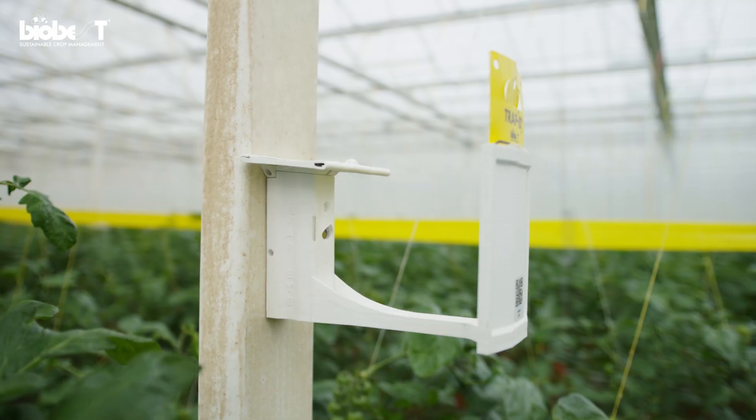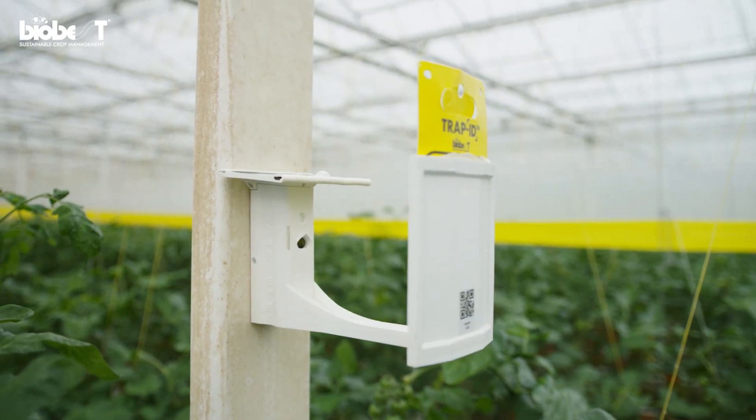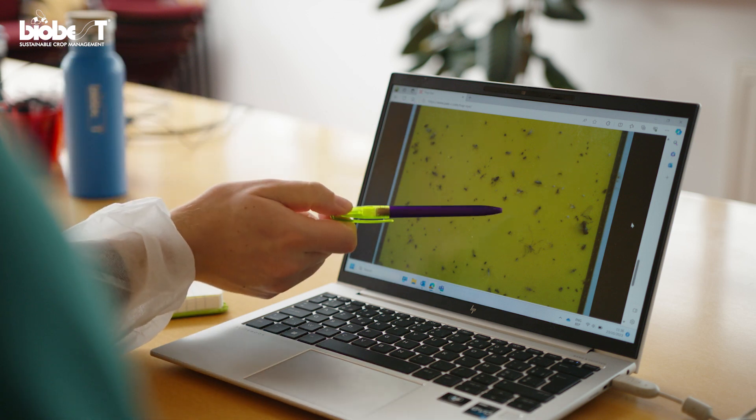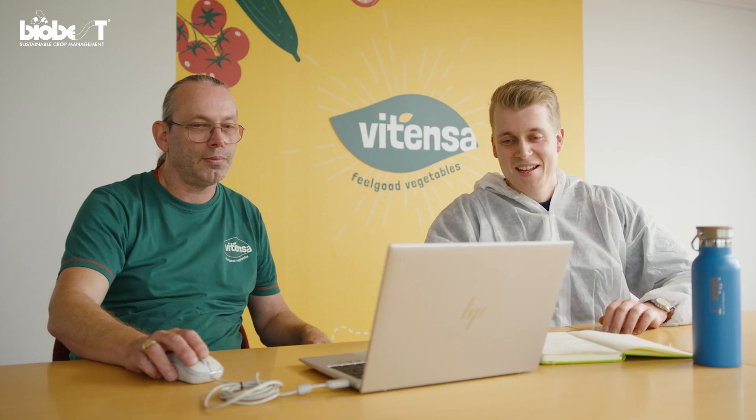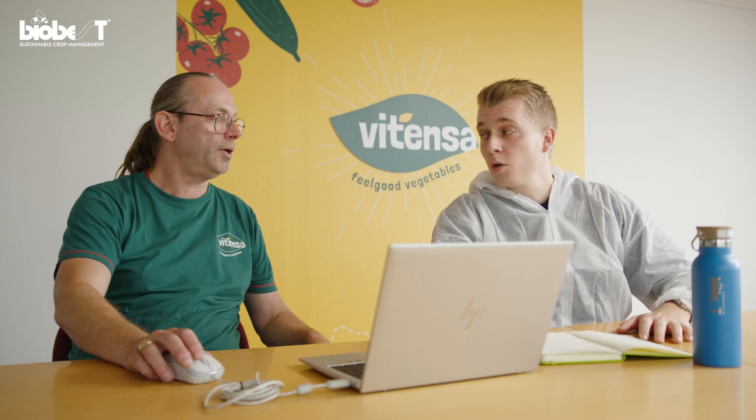We are all very good at scouting the sticky traps in our own way. In the beginning we managed that manually, and now with apps coming in, this is the next step where we can be integrated with each other. At our site we have 80 TrapEyes, and the information from them is accessible via the web portal. I look at it together with the bio-advisor from Biobest, and with that we determine the strategy for the next week.